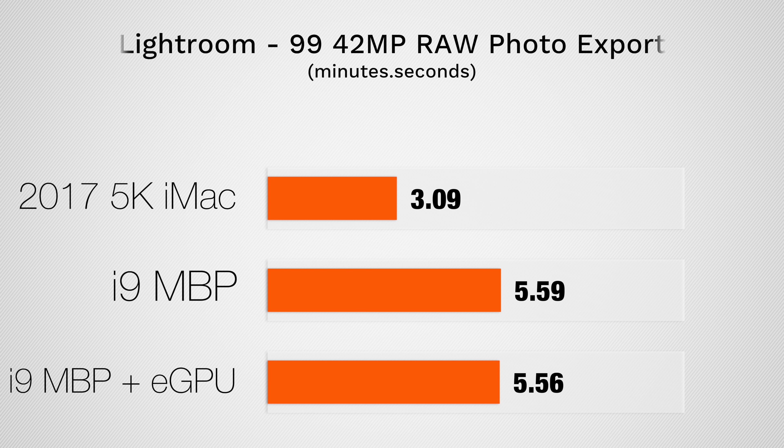Now onto photo editing performance, the 5K iMac again tops the MacBook Pro, and the only reason seems to be thermal throttling.